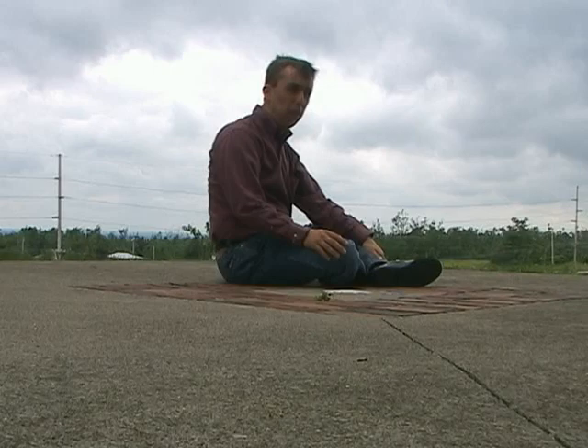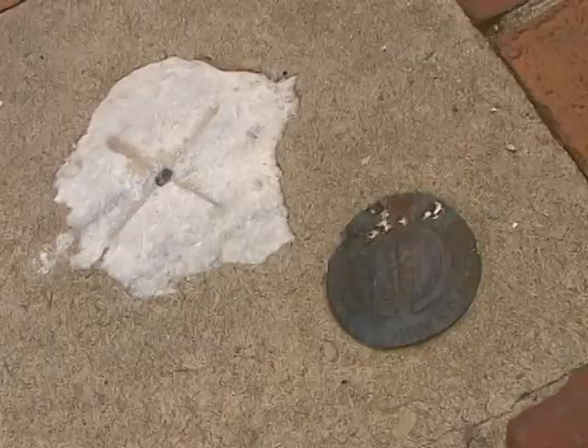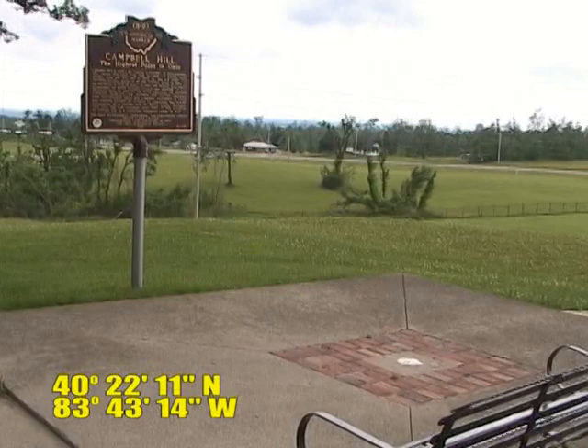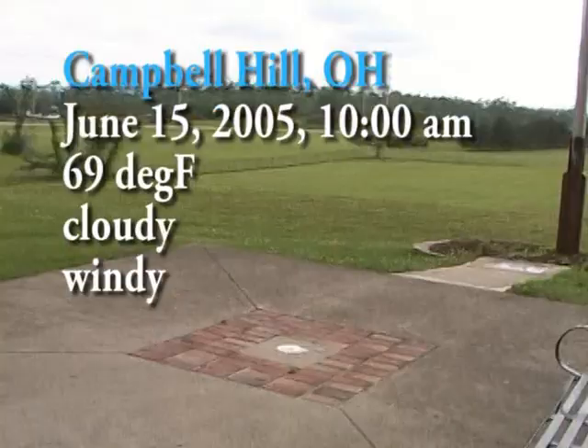This is the High Point in Ohio. There's a marker right here. The actual High Point is that little marker in the middle of the concrete area. This is on the middle of a vocational training center.